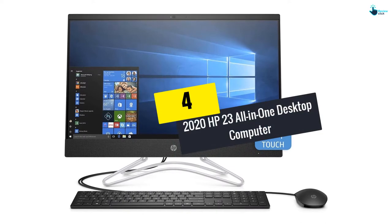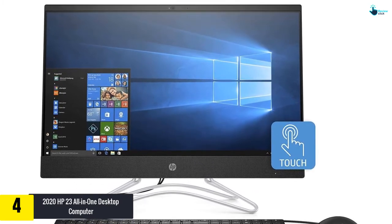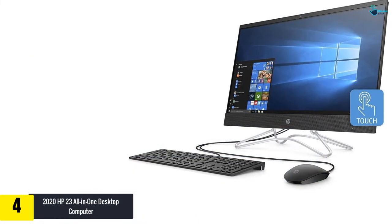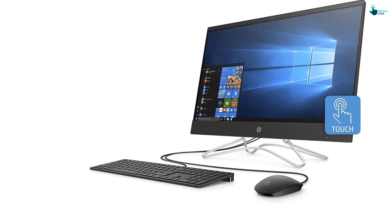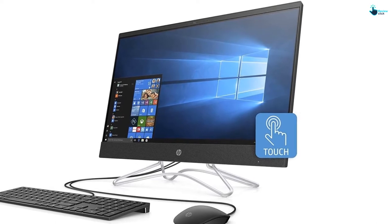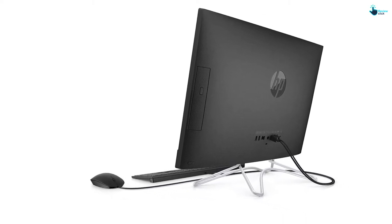Moving on at number 4, we have the 2020 HP 23 All-in-One Desktop Computer. It is a popular all-in-one computer which comprises several features such as a 6-core, 8th-generation Intel Core i5-8400T processor that enhances performance. It helps in streaming premium content. End-users appreciate the product due to Intel UHD Graphics 630, a touch-enabled touchscreen Micro-Edge Display of 23.8-inch FHD. Due to the 16GB DDR4 RAM, it enables multi-tasking. The HDD hard drive of 1TB provides sufficient space to store files.